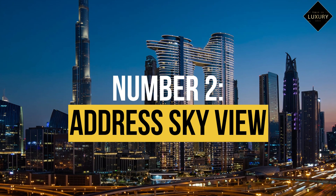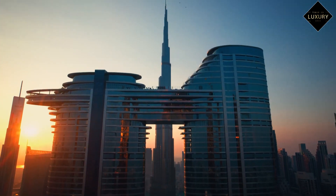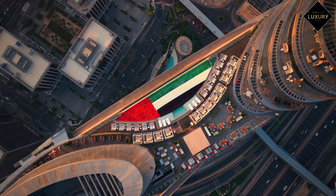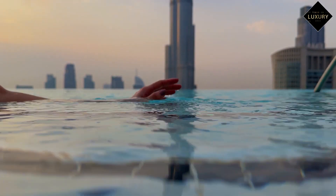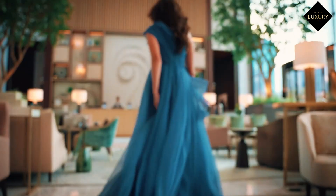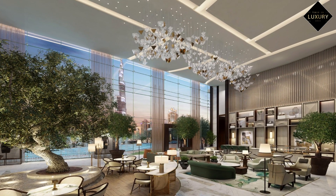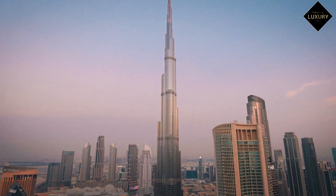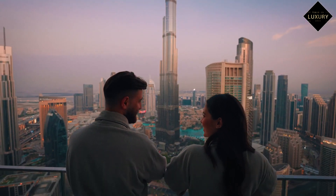Number 2: Address Sky View, $486 per night. Address Sky View, another hotel in the Address family, is a more recent addition and shares several design elements with Address Downtown. The rooftop pool, with its views of the nearby skyscrapers and the landmark, is what's really going to blow you away. In addition to world-class spas and excellent dining options, they provide private villas. This easily qualifies it as one of the most stylish hotels in Dubai with views of the Burj Khalifa.